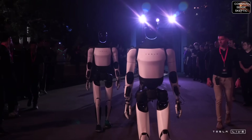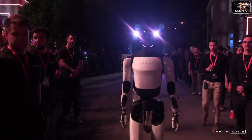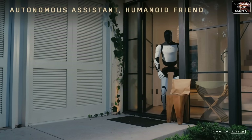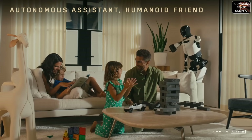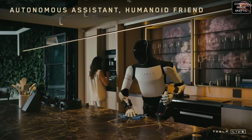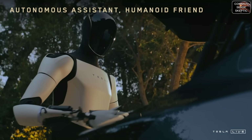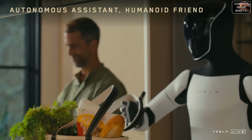We've made a lot of progress with Optimus. We started with someone in a robot suit, and then we've progressed dramatically year after year. If you extrapolate this, you're really going to have something spectacular — something that anyone could own, your own personal R2-D2 C-3PO. At scale, this would cost something like $20,000 to $30,000 — probably less than a car, long term.